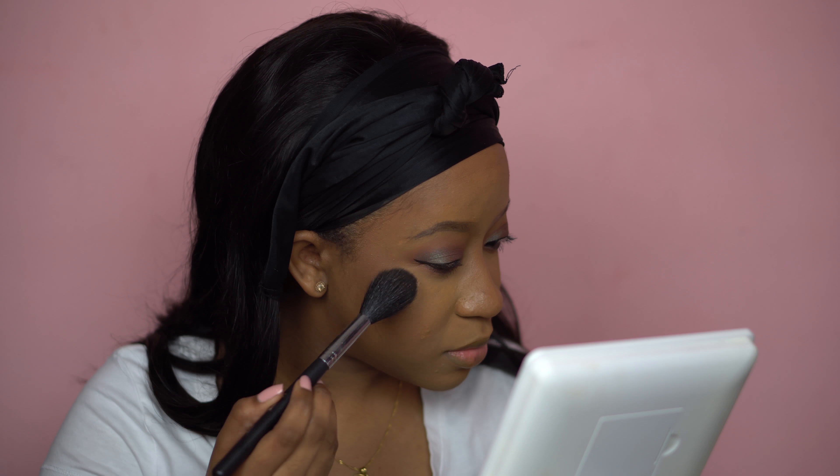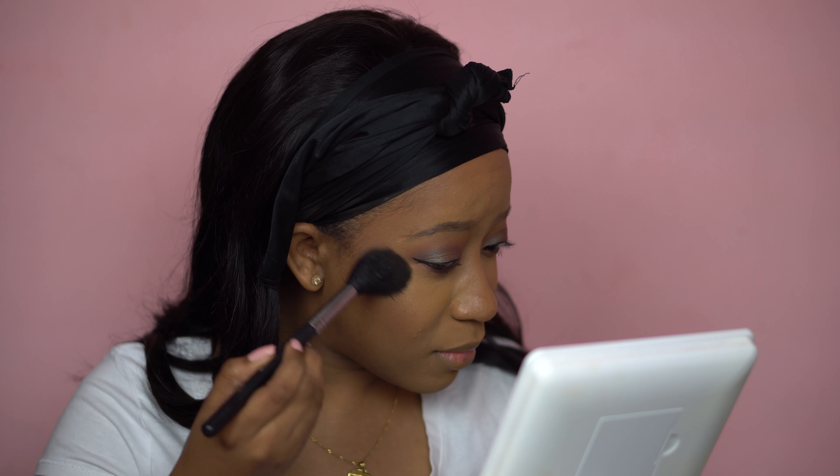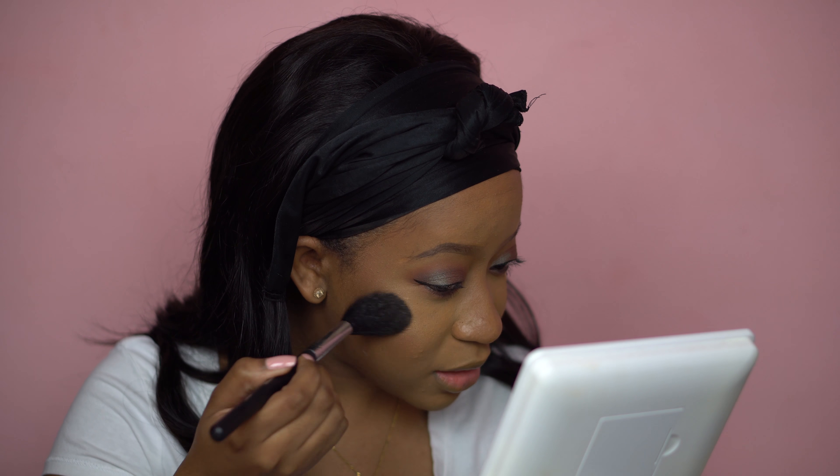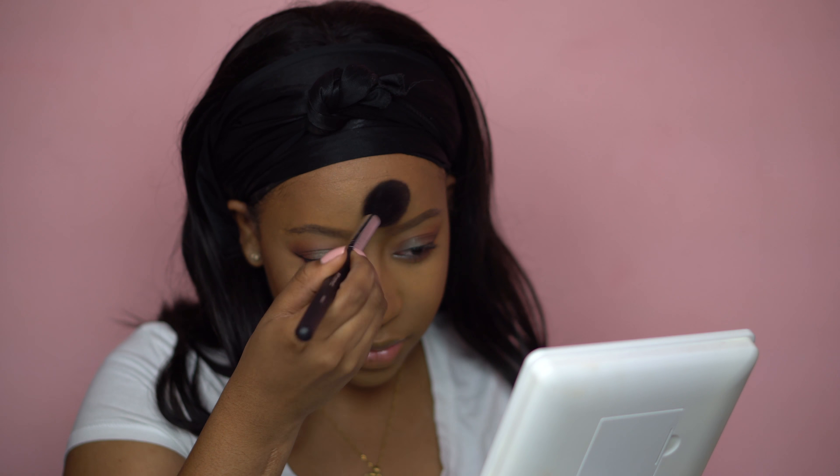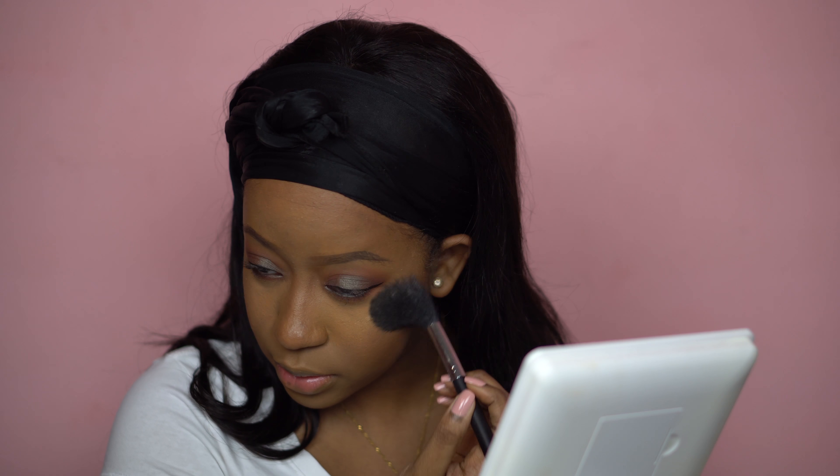That is so pretty! Oh my gosh — I couldn't help myself when I got this package, I had to swatch everything. When I put this on my hand I was like, yo, this is so pretty. This is like the perfect highlighter for my skin complexion. You guys know how much I love that Maybelline Master Chrome but this is next level — I just want to put it everywhere. Look how pretty that is!